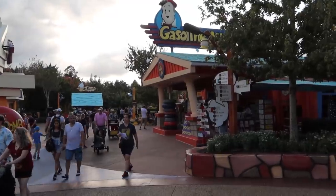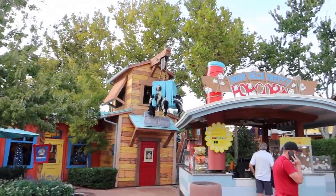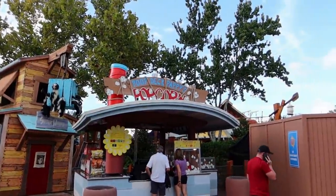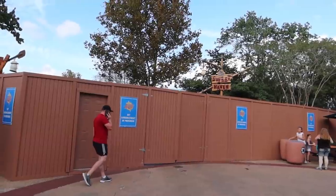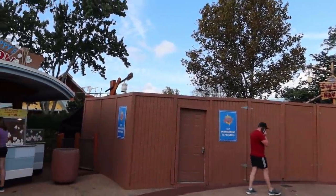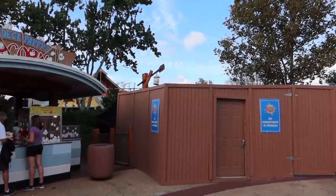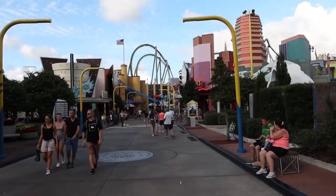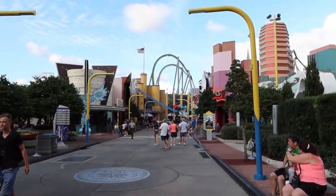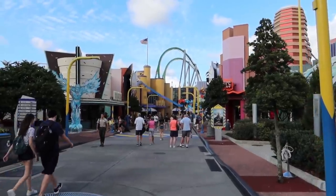From Jurassic Park we've made it into Toon Lagoon, looking over at Popeye's and Bluto's Bilge Rat Barges — they still have the walls up and are still under refurbishment. We can't get any closer to the Jurassic Park construction from here. I feel like we've seen all of the Christmas decorations around Universal Studios and Islands of Adventure, as I don't think there are any inside Superhero Island.